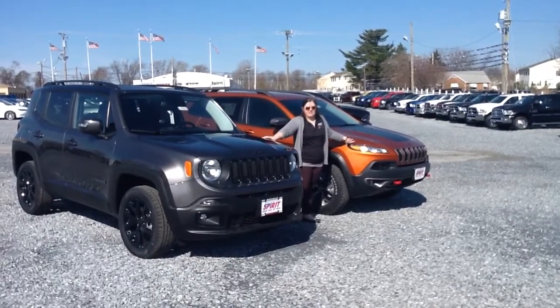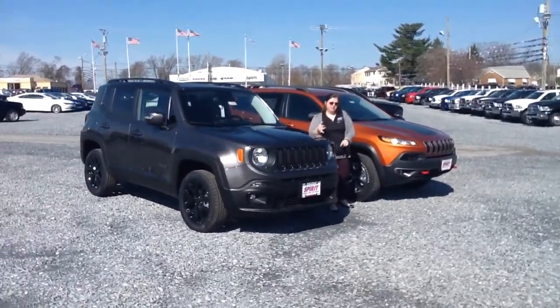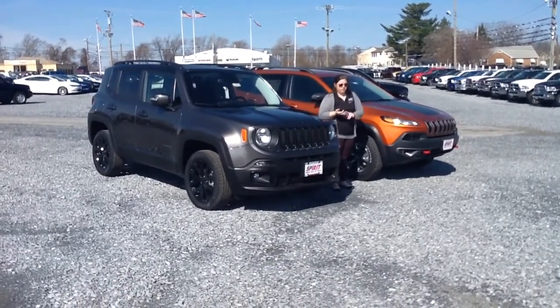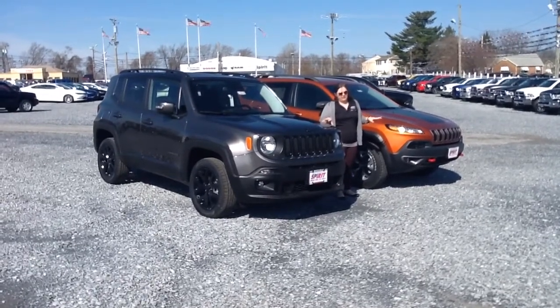Both of these vehicles, to make this a little bit harder for you, have an all-terrain knob. The Renegade can do auto, snow, sand, and mud, but the Cherokee can do auto, snow, sand, mud, and rock. So a little bit more of a difficult matchup for you here.